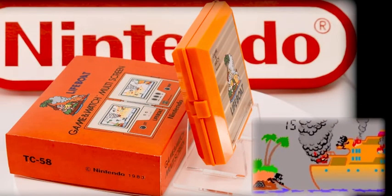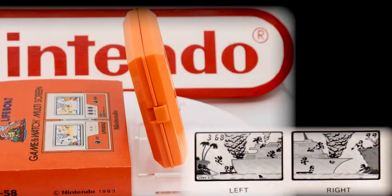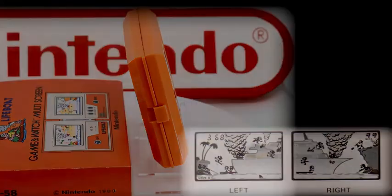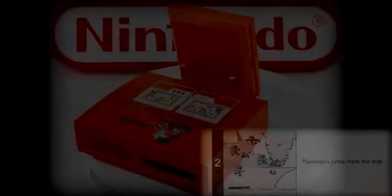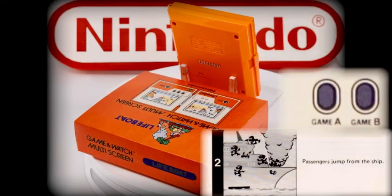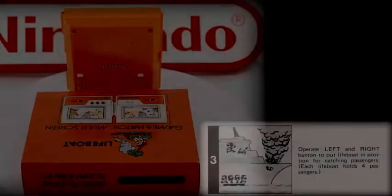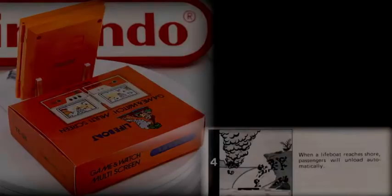As the player, your mission — should you choose to accept it — is to rescue the passengers abandoning ship by placing a lifeboat below them to climb into. The lifeboat can hold up to four people, so you need to offload passengers all the time by pulling the lifeboat towards the shore so they can disembark. As with the vast majority of previous Game & Watches, the system has a two-game playing mode option: Game Mode A offering the easiest challenge level, and Game Mode B. Mode B is far more difficult as it only uses a single lifeboat instead of the two available in Mode A.